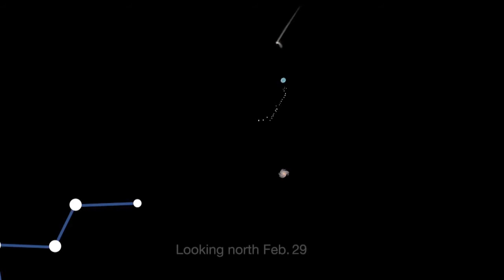For binocular viewers, the magnitude 6 comet pairs up with a pretty string of stars known as Kemble's Cascade on February 24th.